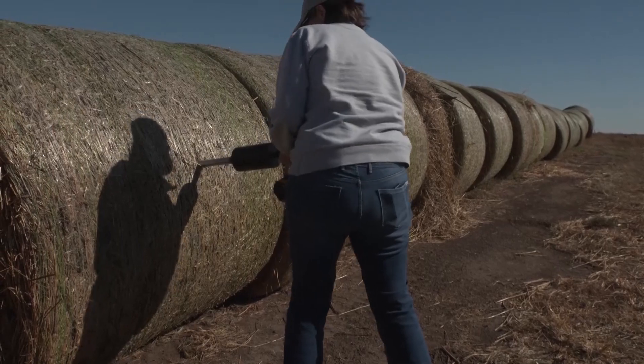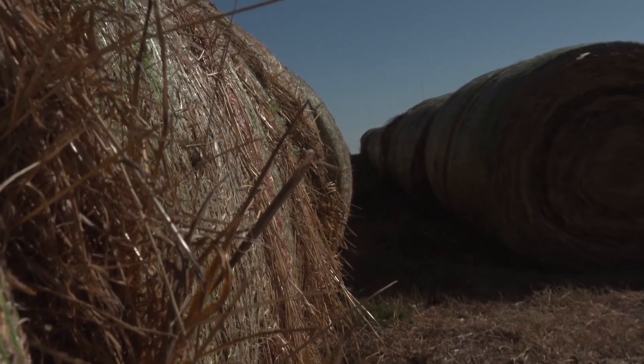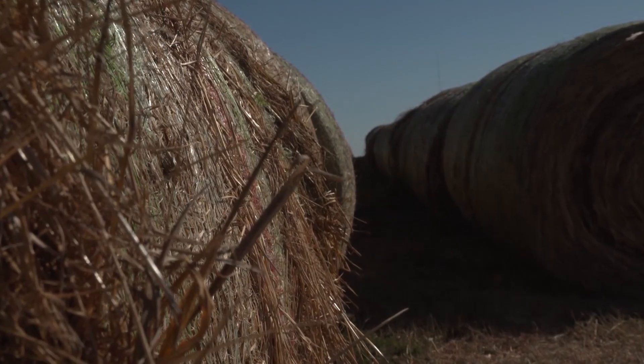Getting that hay test ensures that we know what we're actually purchasing, because it does make a difference if we're buying prairie hay that's at five percent crude protein versus nine percent — how we feed that, who we're feeding it to, and how it fits into our operation. We don't necessarily want to be purchasing five percent crude protein hay for the same use as higher quality hay. You can look at hay visually and get a good assessment of which way it's going to trend, but that's not always a surefire answer, so getting that hay test is really important.